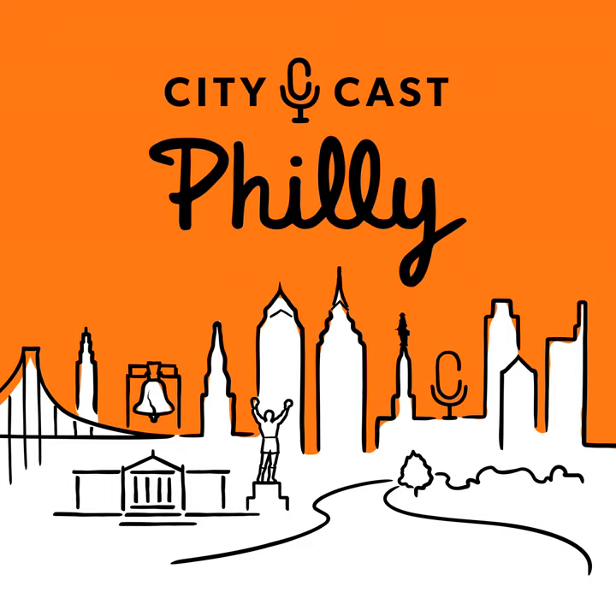Joining me is CityCast Philly food contributor Dave Wez and Carolyn Wyman, author of The Great Philly Cheesesteak Book. I need both of you to help me go on this cheesesteak journey — I'm embarking on a serious food hunt. There are so many spots in the city to get a cheesesteak. For the purposes of this episode, can you tell me the first place you would recommend I go to get a Philly cheesesteak?